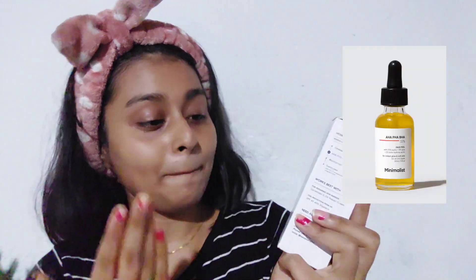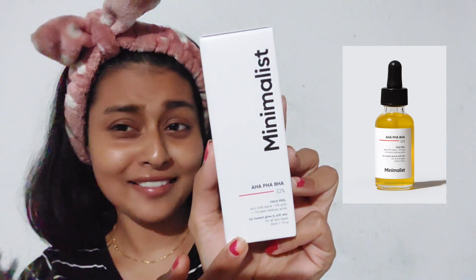Looking at my face, you can probably tell I'm going to try something different today. Ever since I've been on my skincare journey, I've only used a chemical peel from Dot and Key — that's it. But today I'm going to try something stronger. This is the Minimalist AHA BHA PHA 32% peel, and I'm a bit excited and nervous at the same time. I didn't even open it because I wanted to open it in front of you.